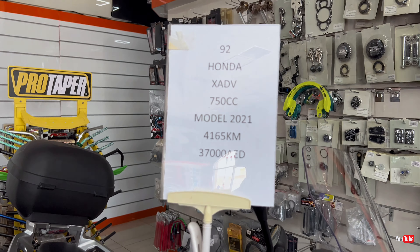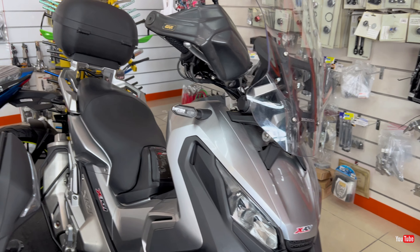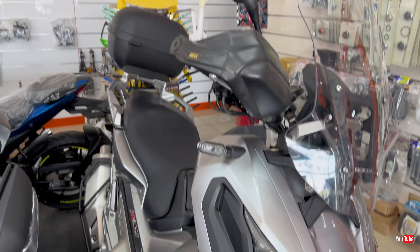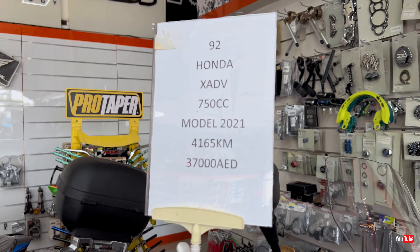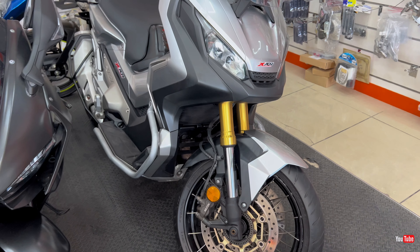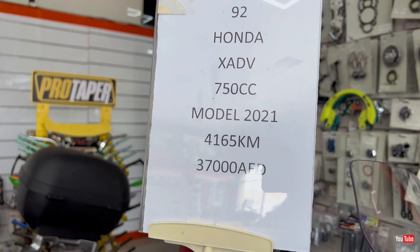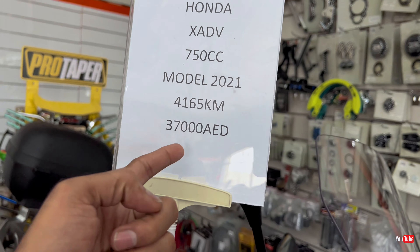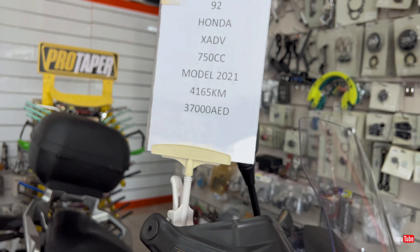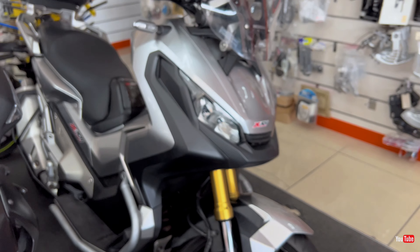Next we have two CBR twins here. They seem to have only one tag, so maybe they're the same price and model. CBR 1000, 2021 model, 5,438 miles on it, and the price is 38,000 dirhams.